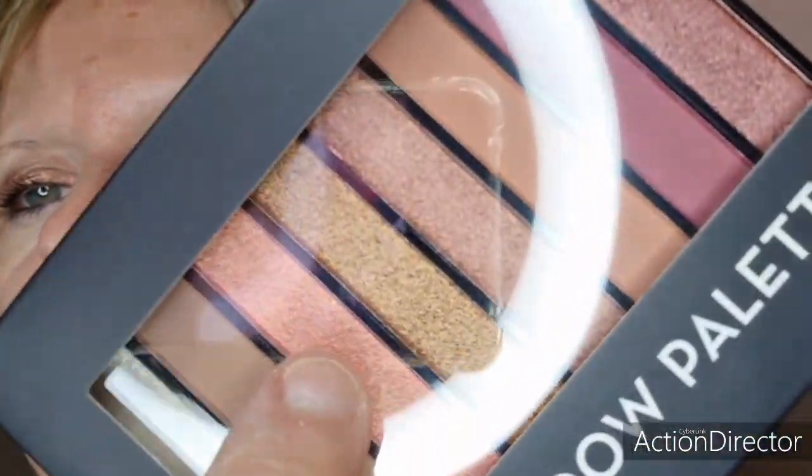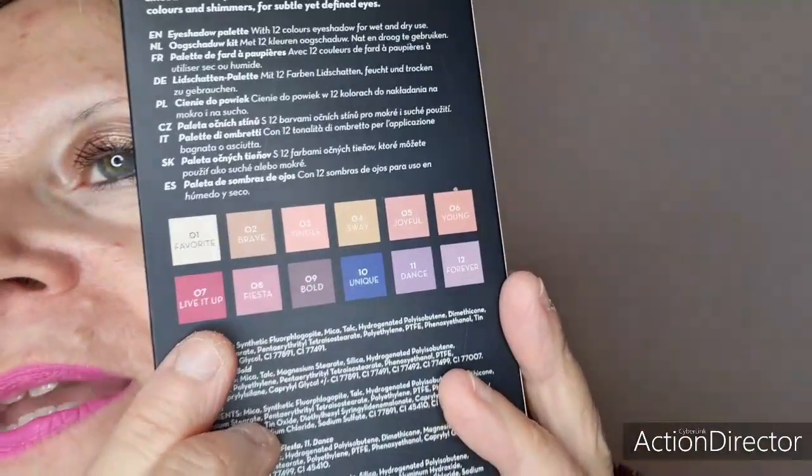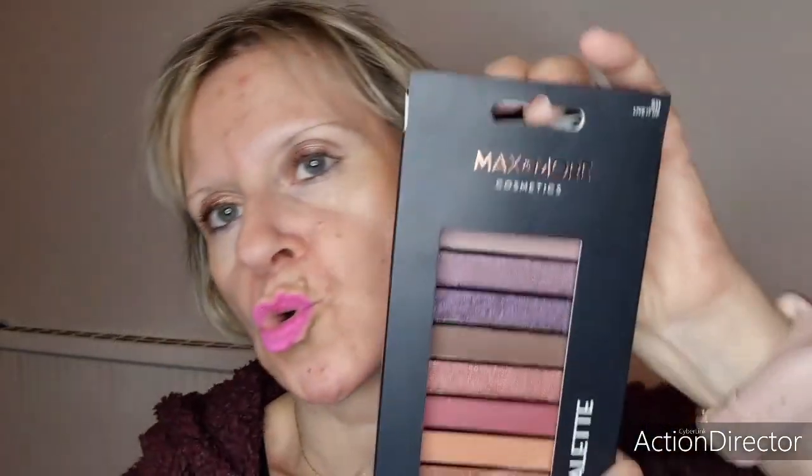Les marrons, les oranges, et cette teinte qui me fait penser à un pêche nacré — je l'ai quand même prise. Vous avez le nom des teintes derrière : Unique Dance Forever Bold. C'est marqué palette de fard à paupières avec 12 couleurs à utiliser sec ou humide. C'est la marque Max & More, le 511 Live Hit Up. On va l'ouvrir. Mon mari a regardé et en a trouvé une qui n'était pas du tout abîmée — il y en avait quelques-unes avec le carton légèrement déchiré.